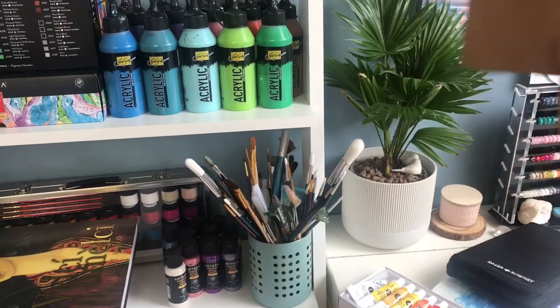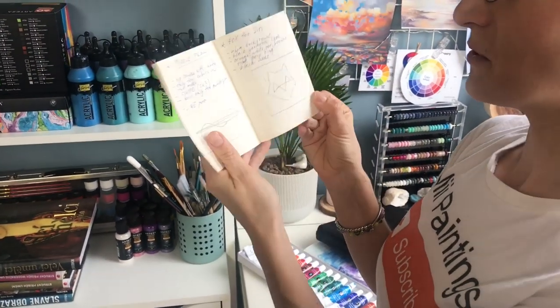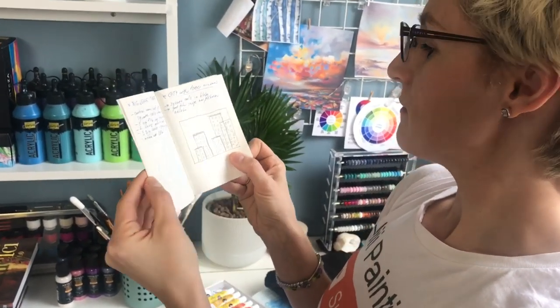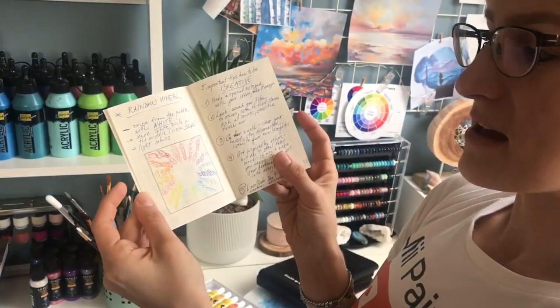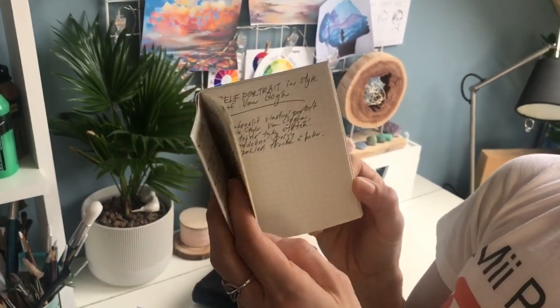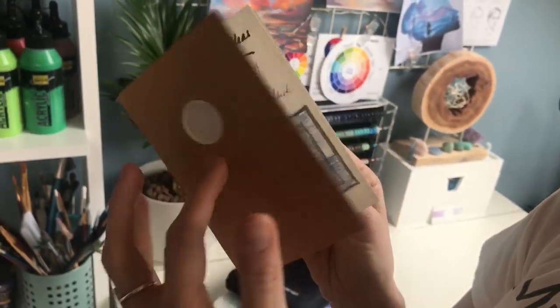I forgot to show you my little book — I put all of my ideas in here. Do you have such a book? If I've got some idea in my head I just write it there and then I can come back to it. It's great to have a little book where you can put all of your ideas in.